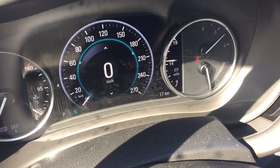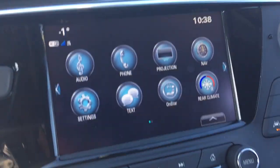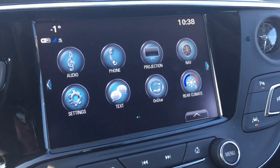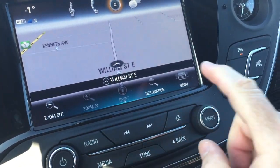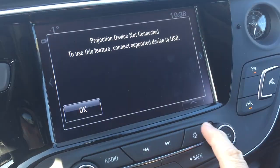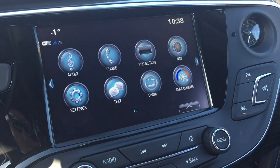That takes us to the IntelliLink system, which is full-color touch. AM, FM, Sirius XM satellite radio, time and temperature display. You've got navigation, Apple CarPlay, and Android Auto capabilities, OnStar services including the Wi-Fi hotspot.